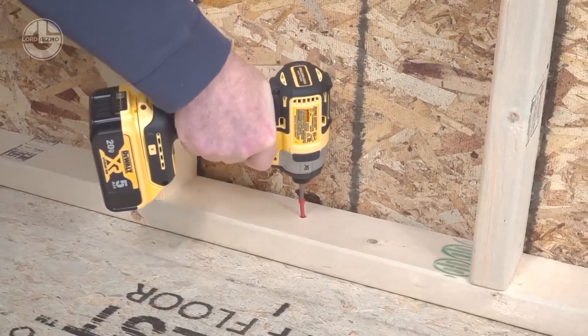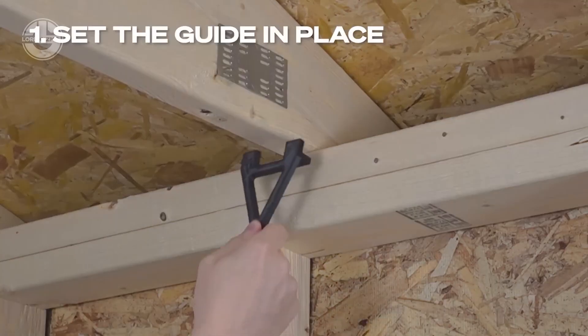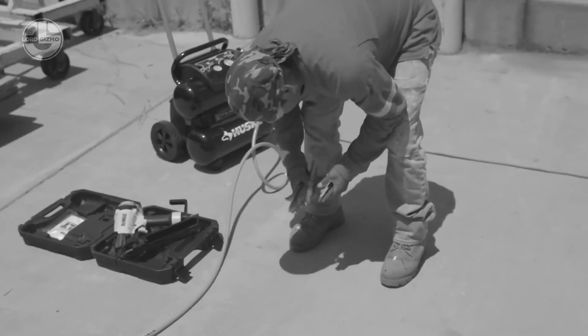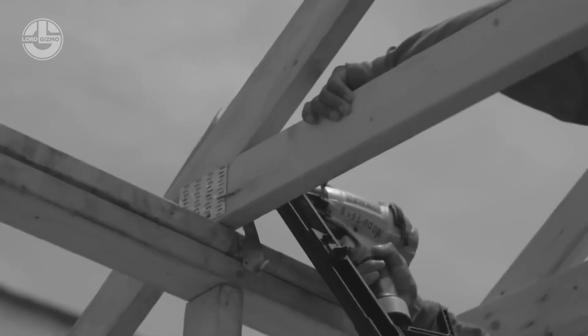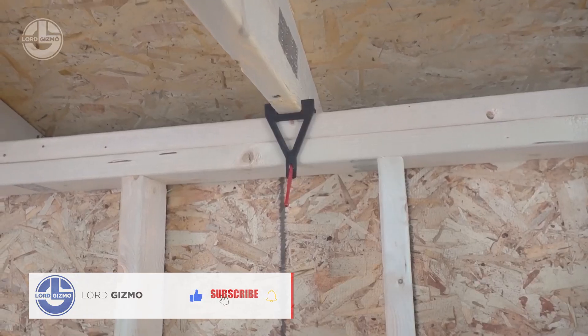FastenMaster's FrameFast system makes framing a house five times faster than traditional methods. It's a two-part system with a guide rail and a 15-centimeter fastener. No need for a nail gun or compressor — time to save some serious hours on the job site.